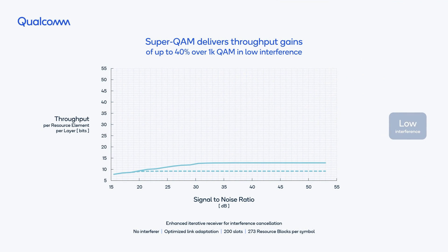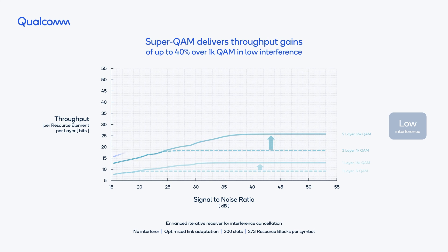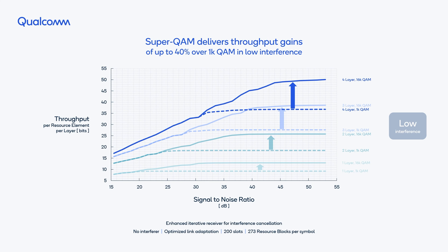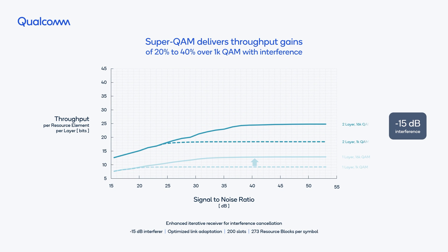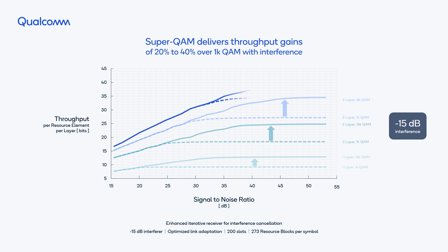We first demonstrate the value of Super QAM with low interference and up to four layers. Our simulation results show that 16K QAM offers throughput improvements of up to 40% compared to the current scheme limited to 1K QAM. Even in an interference-limited scenario, Super QAM modulations in the order of 4K QAM to 16K QAM are still decodable, allowing throughput improvements of 20% and 40% respectively.